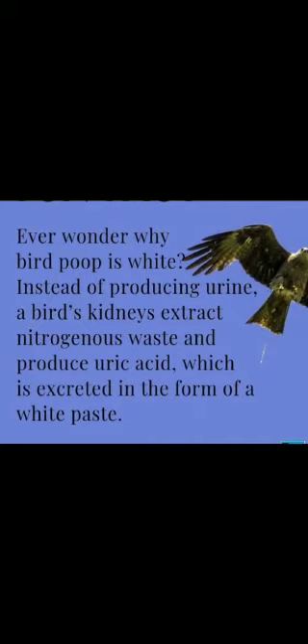Ever wonder why bird poop is white? Instead of producing urine, a bird's kidney extracts nitrogenous waste and produces uric acid, which is excreted in the form of a white paste.